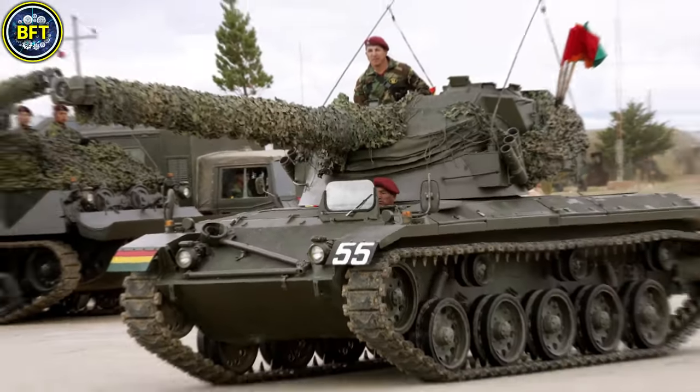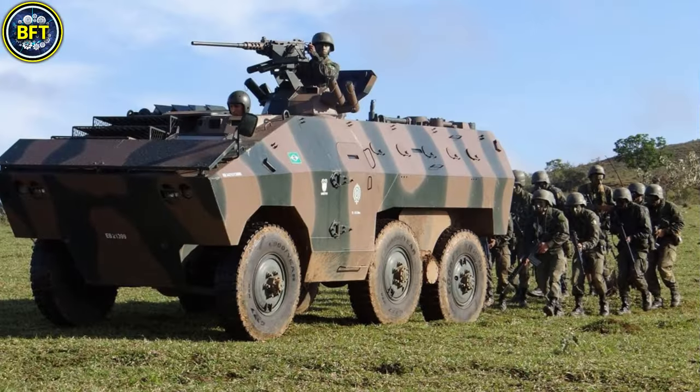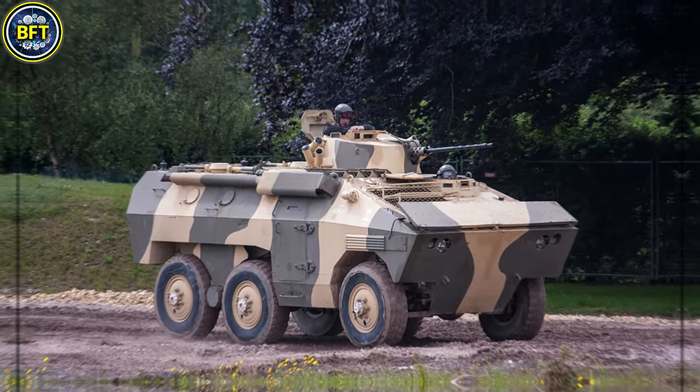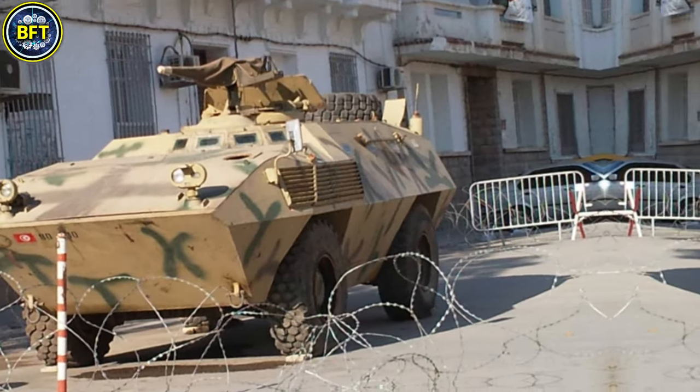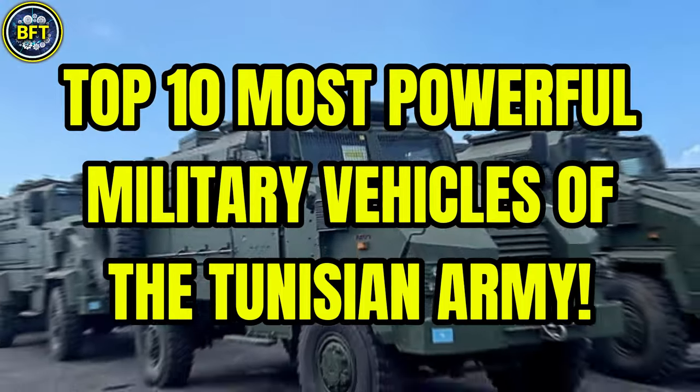What are the strongest military vehicles of the Tunisian Armed Forces? What tough machines lie in their arsenal? And can they defeat some of the most advanced militaries in the world? Today we'll find out together, exploring the top 10 most powerful military vehicles in the Tunisian Army.